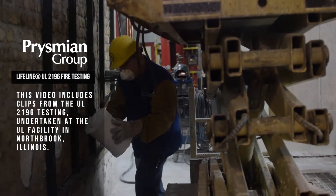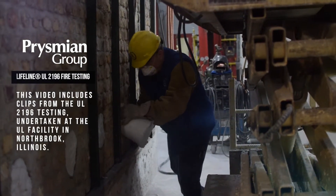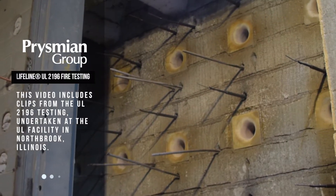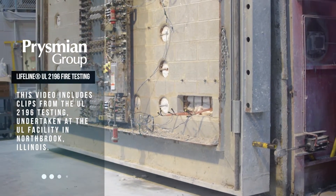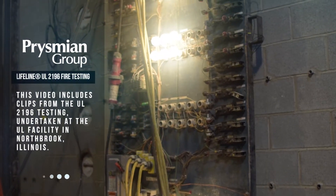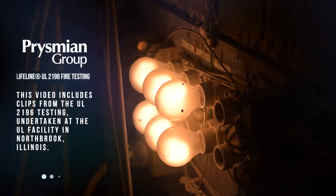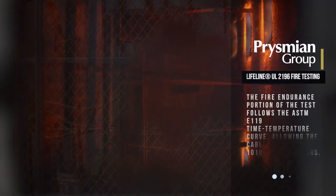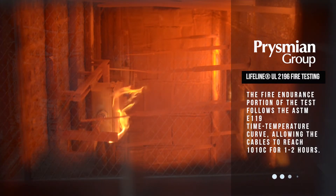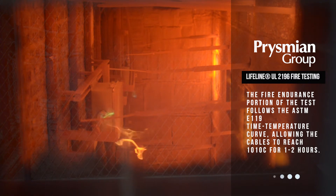This video includes clips from the UL-2196 testing undertaken at the UL facility in Northbrook, Illinois. The fire endurance portion of the test follows the ASTM-E119 time-temperature curve, allowing the cables to reach 1,010 degrees Celsius for one to two hours.